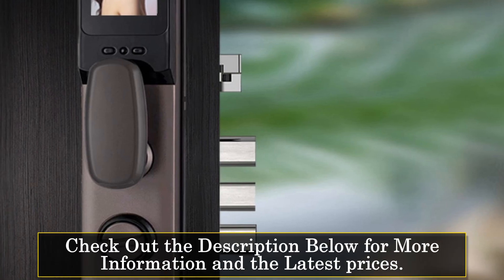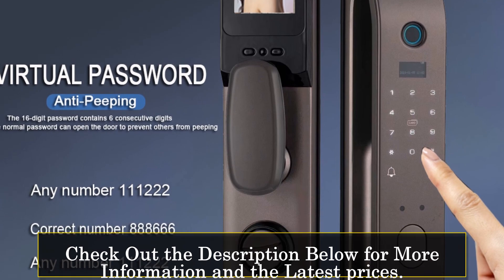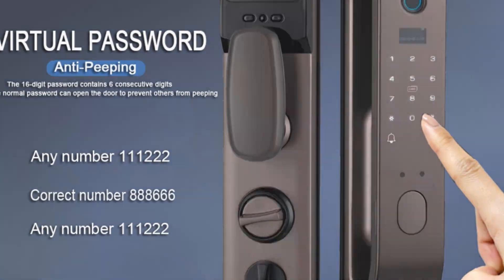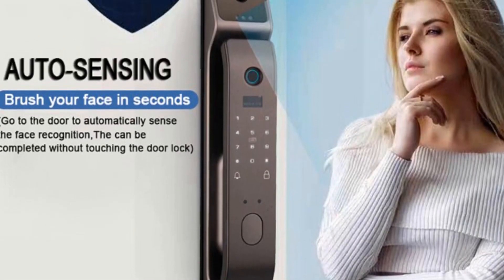The standout feature of this smart lock is its 3D face recognition capability, ensuring accurate and quick access. In addition to face recognition, it provides multiple unlocking methods like fingerprint, card, password, and mobile app access via Wi-Fi.